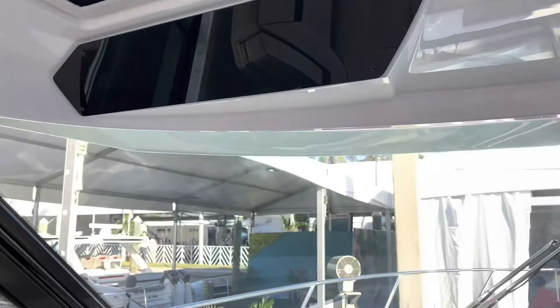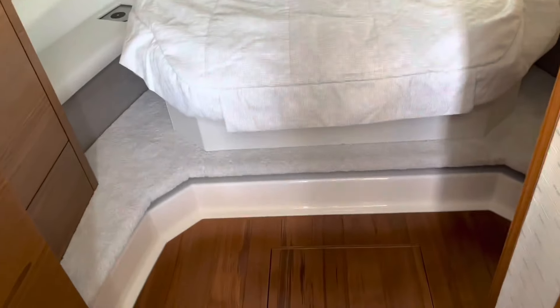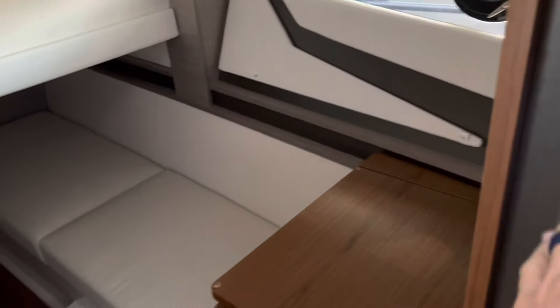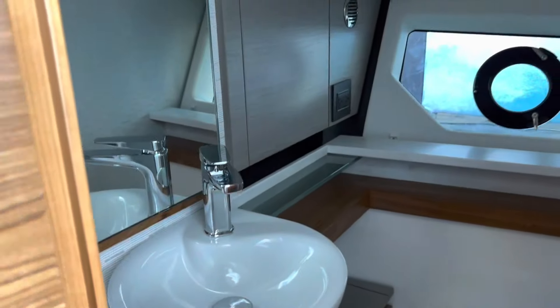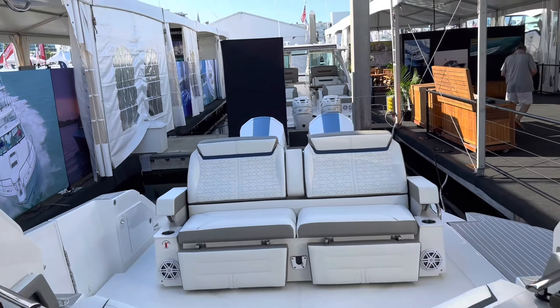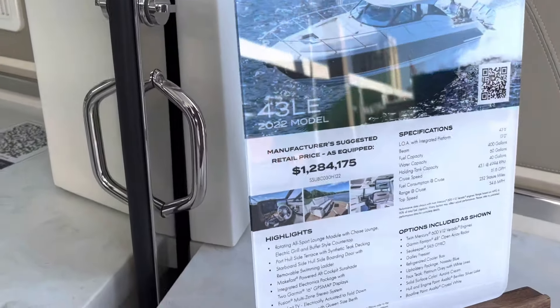Up top you have some port lights — port holes. The forward berth is really nice; you have your own space. Then there's a midship with a ton of room back here. The bathroom has a separate shower stall. The 43 LE starts at $1.3 million. Back in the booth you can also see the LX — that's the 34 — which is more of a day boat, while these are almost weekend overnight boats.